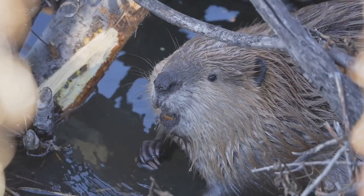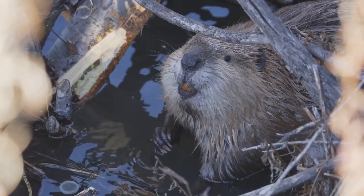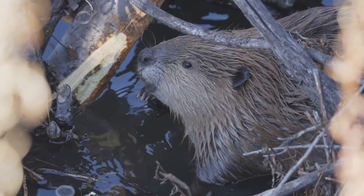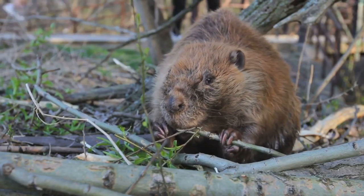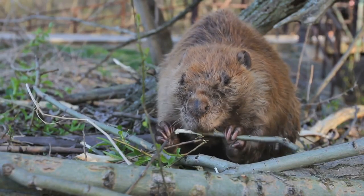With sharp teeth, strong jaws and a love of water, beavers shape the land in incredible ways, building dams, digging canals and creating safe homes called lodges. In this episode of Wild Wonders, we'll dive into the life of the beaver, discovering how this hard-working mammal transforms its world.